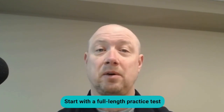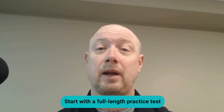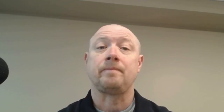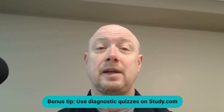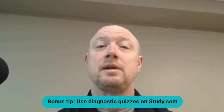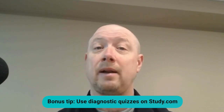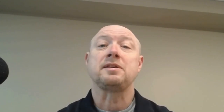Let's talk about preparing for the Praxis Math exam. It requires a targeted approach — take a full-length practice test early in your prep to identify your strengths and pinpoint areas you need to work on. Think of it as your roadmap for focused studying. If a full-length test feels too daunting, check out Study.com's diagnostic quizzes, which are customized for each practice test code to analyze performance and create a personalized study plan, helping you focus your efforts where they'll have the biggest impact.